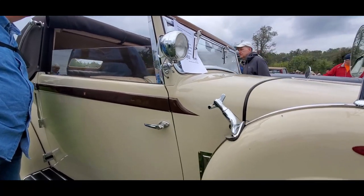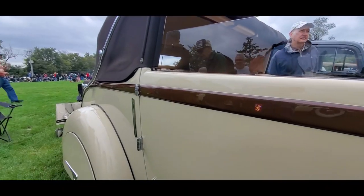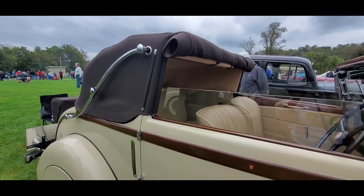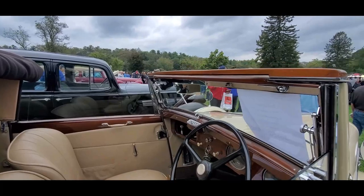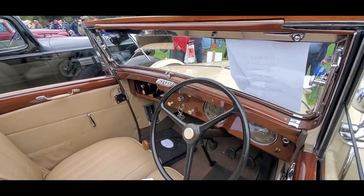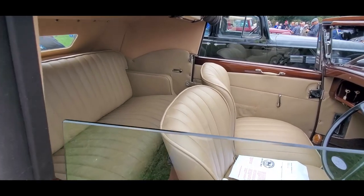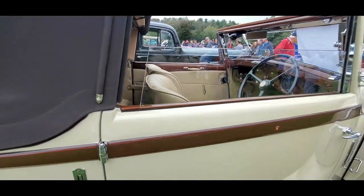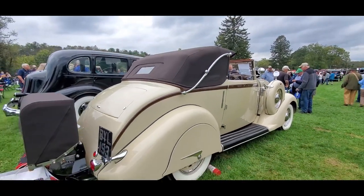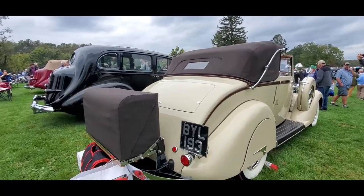It's a fascinating car. Chrome vents over there, British Traficators, Coupe d'Essetica top, and of course right-hand drive with nice wood trim. I love the Landau Bars — just beautiful.